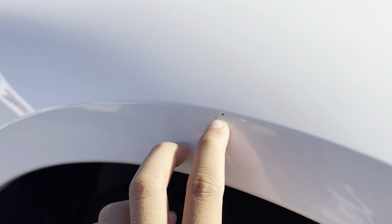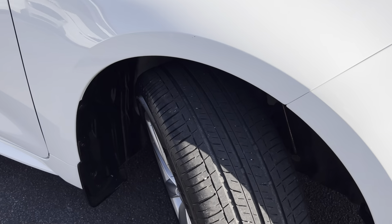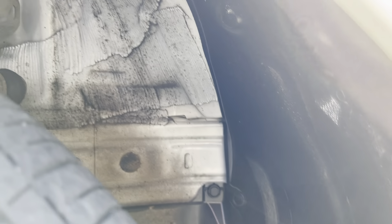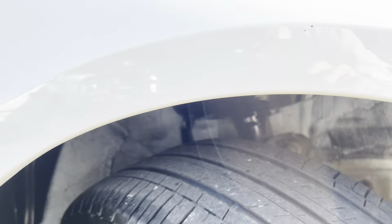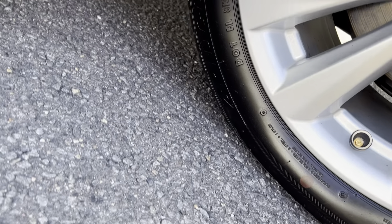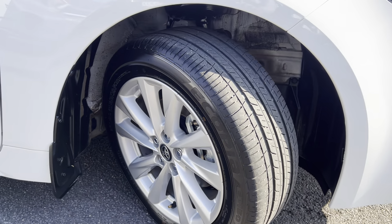Just one more there as well. Besides that, bonnet, front right — clean. I've turned the wheel out so you can have a look at the tyre — plenty of tread. The wheel arch is all nice and presentable, just needs a little clean before it leaves the yard. I think this is wrapped in a Bridgestone tyre. The rim is all nice and clean.